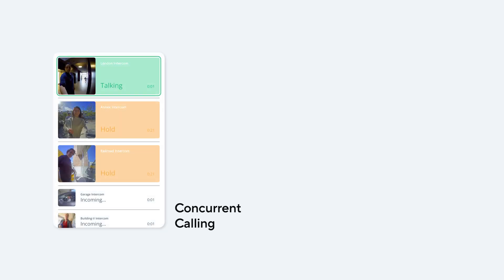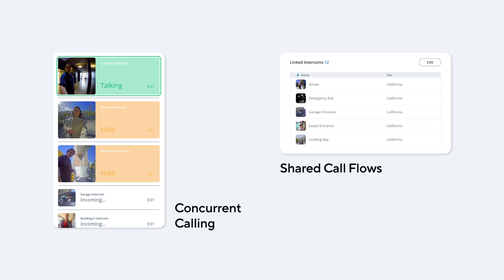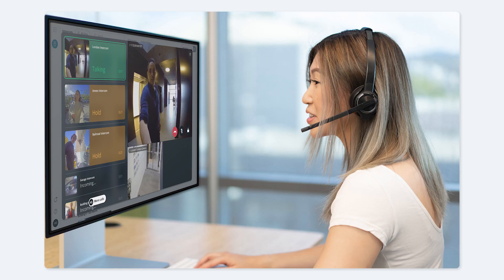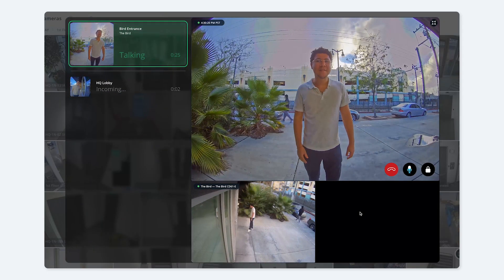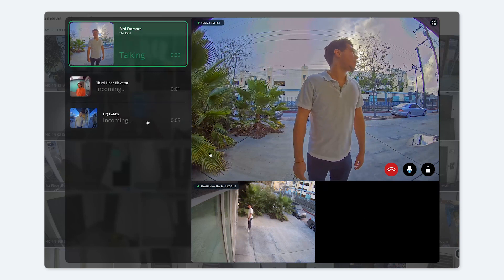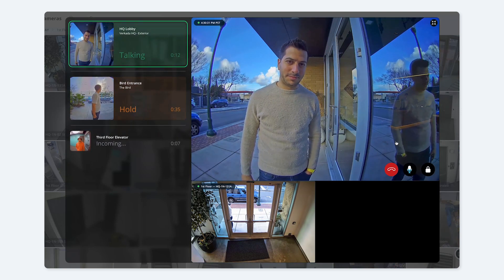Concurrent calling and shared call lists. These features are especially valuable for organizations that manage security from a central location. Concurrent calling allows operators to handle multiple calls from Command simultaneously. In a SOC use case, operators can now view multiple calls on one screen and place calls on hold to respond to a second call from the same interface.